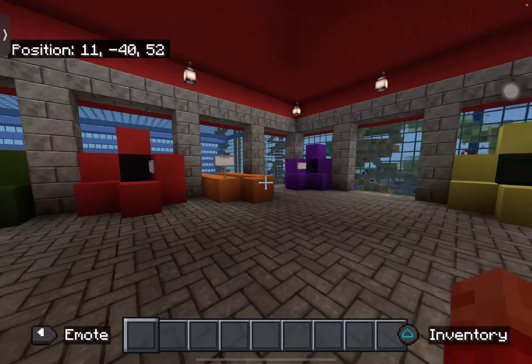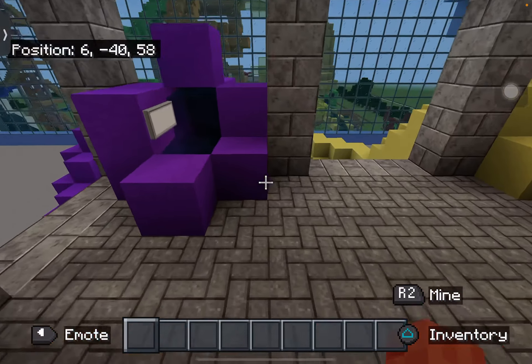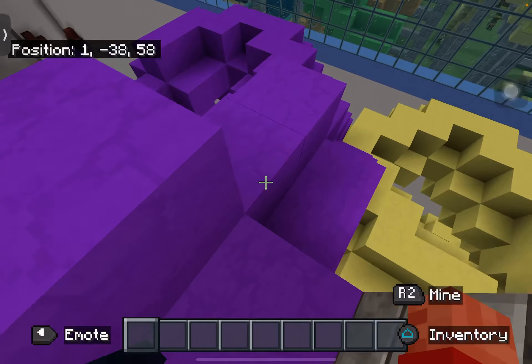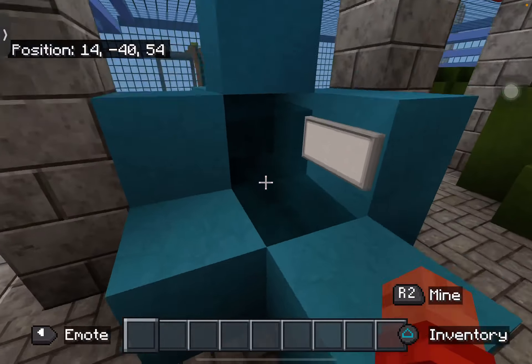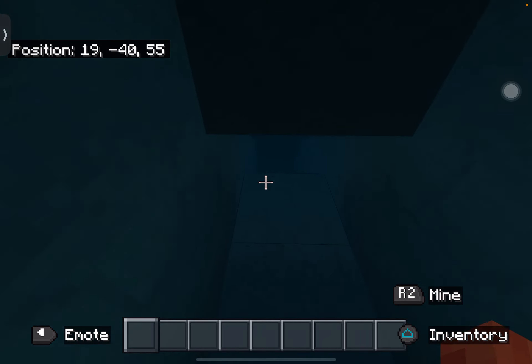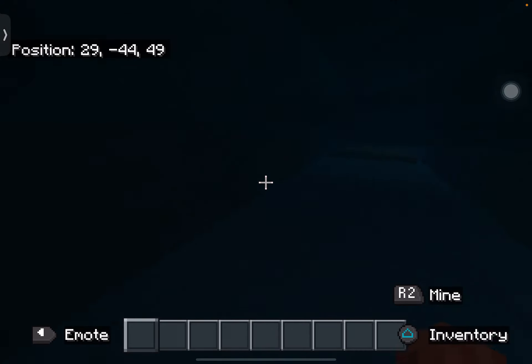Now we're at the final level. Here's Free Fall — I already showed you that — but we're not going down it. We're going down the purple one last. We're also going to be going down this one right here — it doesn't have a name but it will be getting a name soon. Comment below what the cyan one should be called.